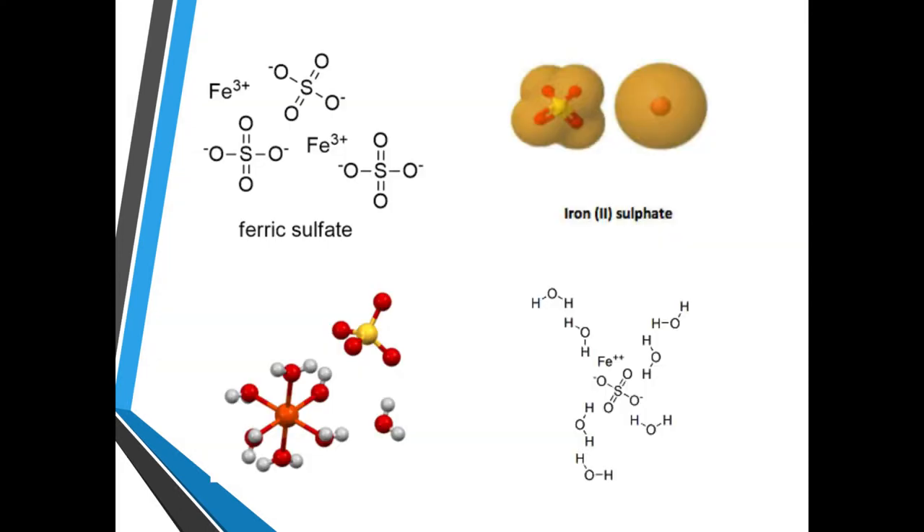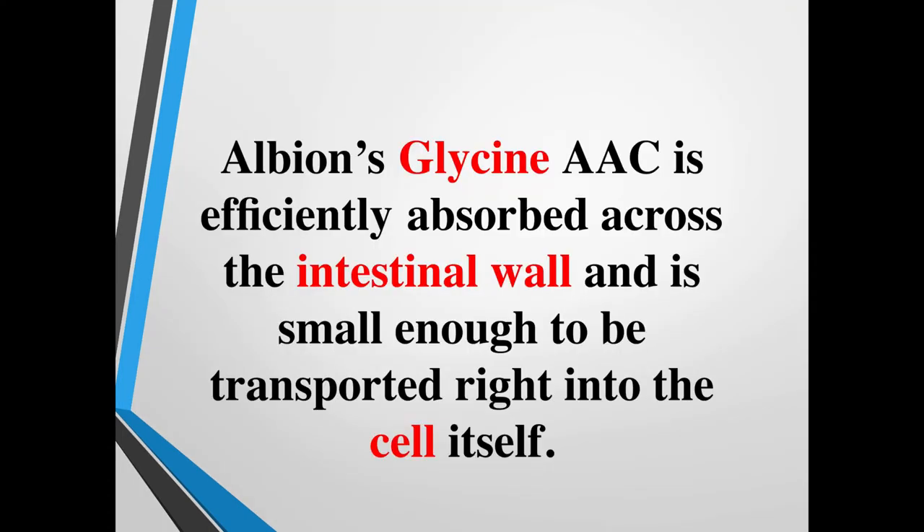Here we have an example: ferric sulfate and iron sulfate — you'll see those are big molecules. Albion's glycine amino acid chelate is small enough to be absorbed across the intestinal wall and transported right into the cell itself because of its small nature.